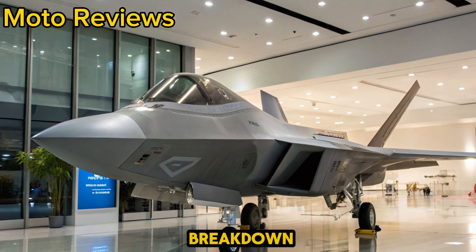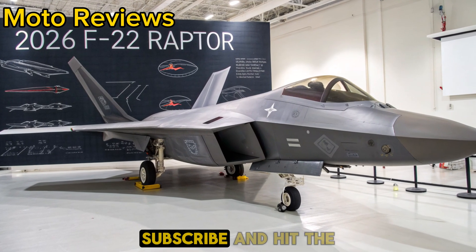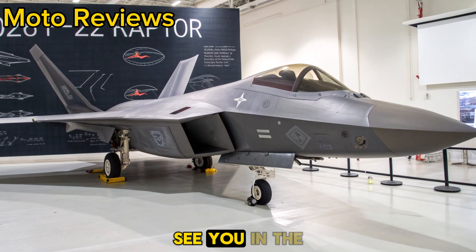That's it for today's breakdown. If you enjoyed this deep dive, be sure to like, subscribe, and hit the bell for more high-speed reviews, whether it's motorcycles or next-gen fighter jets. See you in the next one.